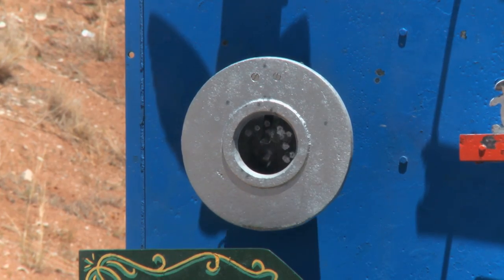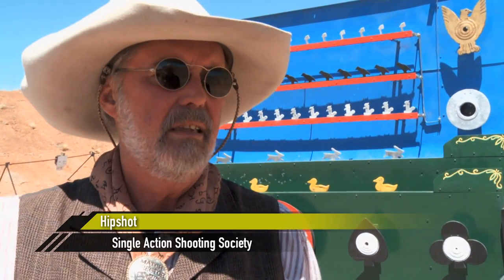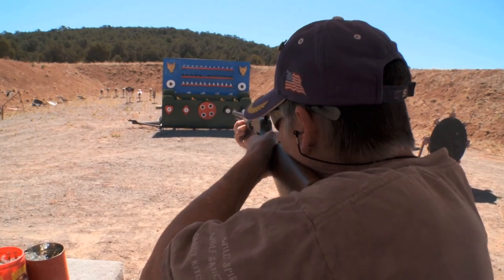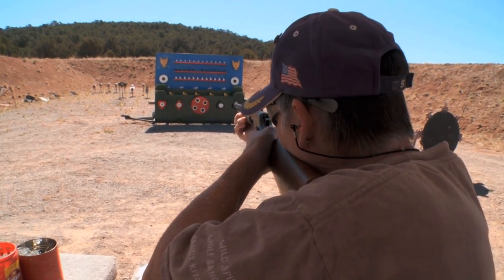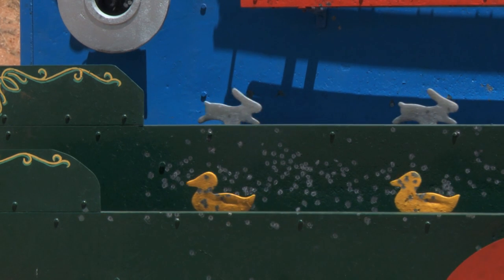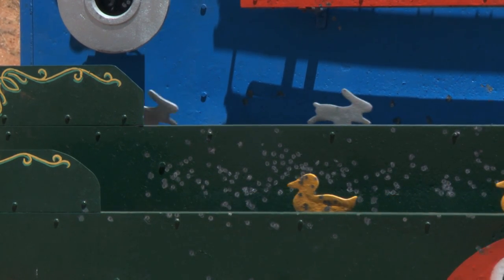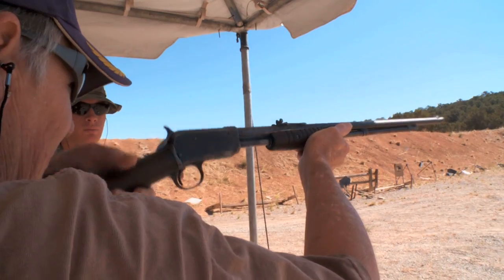We have a range of competitors here from eight to eighty. But when they come out here and they see this, they're all ten again. Randy Wolf drove more than an hour for a chance to knock down a few ducks and rabbits on this colorful piece of American history. 'I love it. That's why I came — I love gallery shooting.'